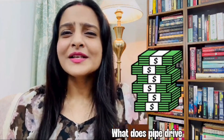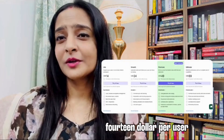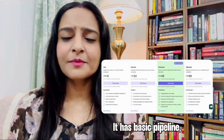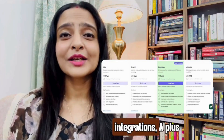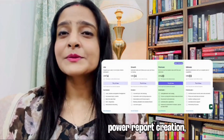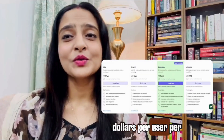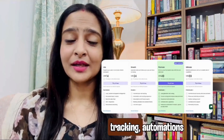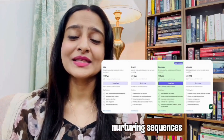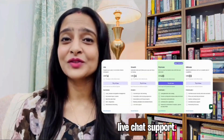Now let's talk about money. What does Pipedrive cost and is it worth it? It comes with four plans. The Light plan is at $14 per user per month — basic pipeline, leads and calendar, real-time sales feed, 500+ integrations, and AI-powered report creation. Then the Growth plan at $39 per user per month adds full email sync and tracking, automations and nurturing sequences, subscription and forecast reports, meeting scheduler, contacts timeline, and live chat support.